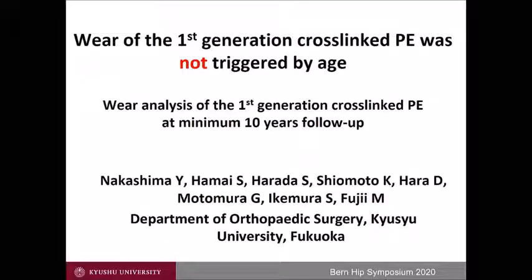Thank you, Professor Juvenlock, for giving me this wonderful opportunity. Good morning, ladies and gentlemen. At the beginning, I would like to correct my title on the program, so wear of the first generation cross-linked polyethylene was not triggered by age.